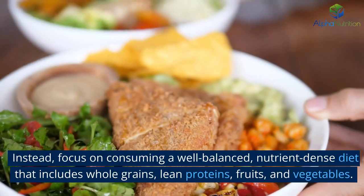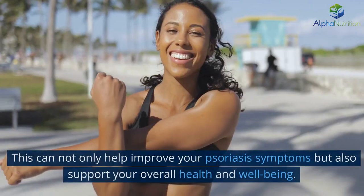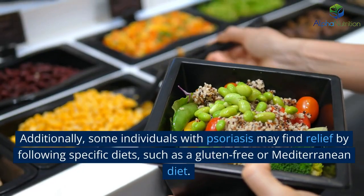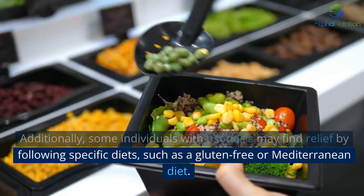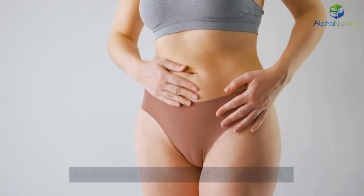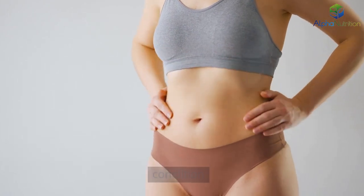Instead, focus on consuming a well-balanced, nutrient-dense diet that includes whole grains, lean proteins, fruits, and vegetables. This can not only help improve your psoriasis symptoms but also support your overall health and well-being. Additionally, some individuals with psoriasis may find relief by following specific diets, such as a gluten-free or Mediterranean diet. While more research is needed to determine the exact relationship between diet and psoriasis, making mindful food choices and adopting healthier eating habits can contribute to better management of this chronic skin condition.